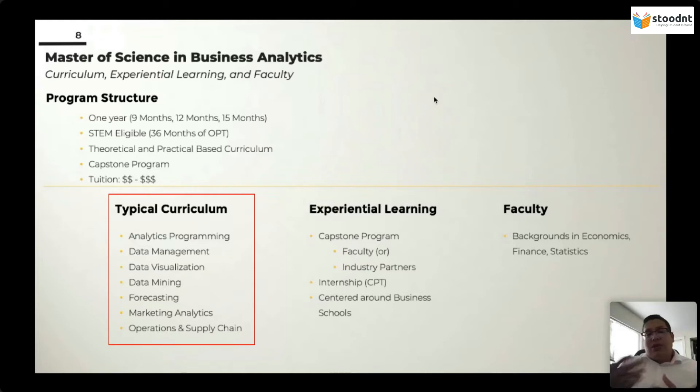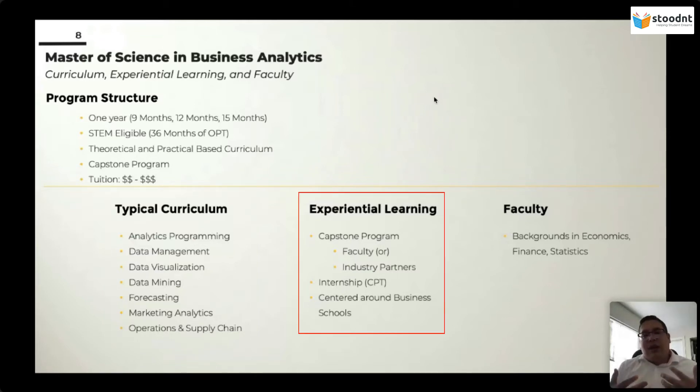This leads into the experiential learning component. The experiential learning in MSBA programs tends to be a capstone project that can either be faculty-driven or industry-partner-based, and it is very difficult to know which one is which. UCI Merage has an industry partner capstone project, which means they contact large companies and ask if they have problems to solve using proprietary data. This gives students the ability to practice on real-world problems, which is a leg up in recruiting.